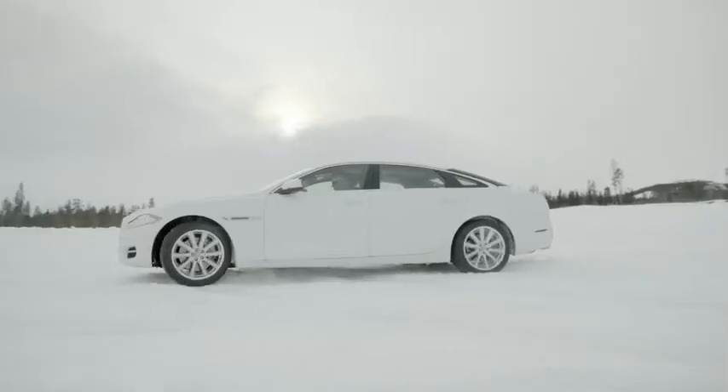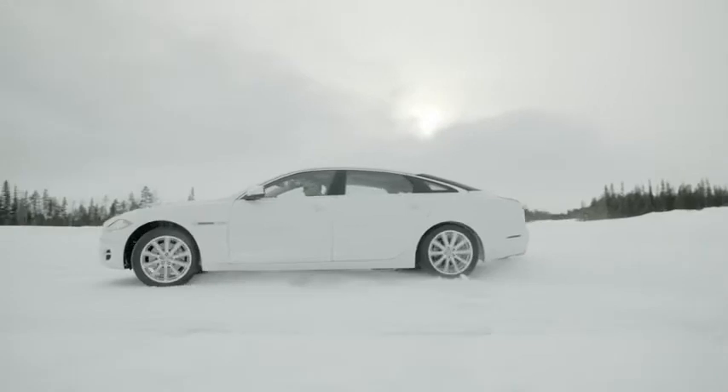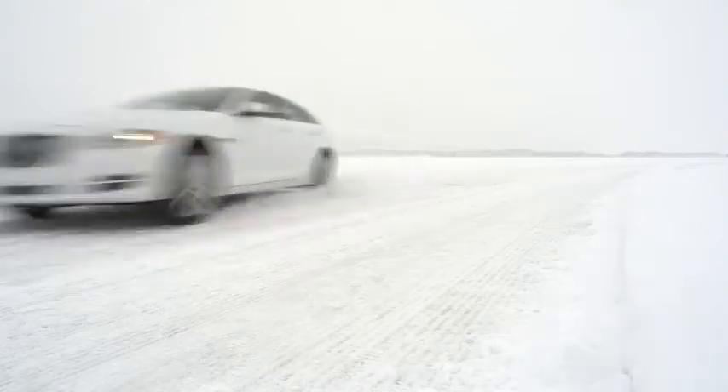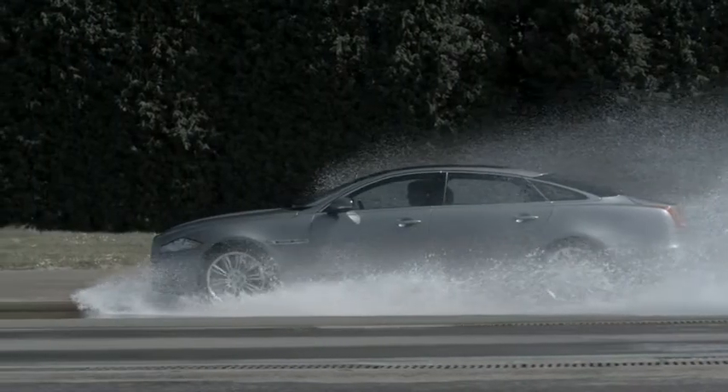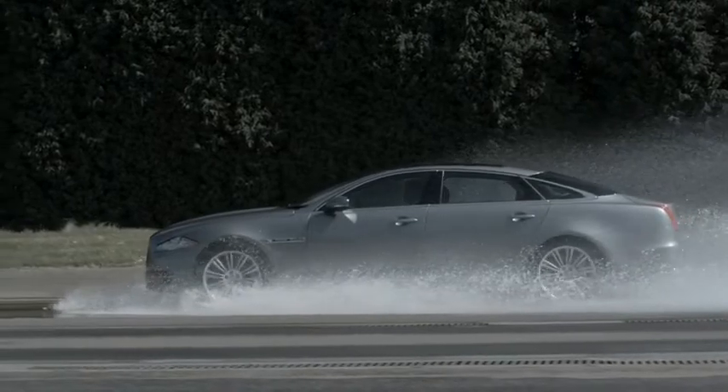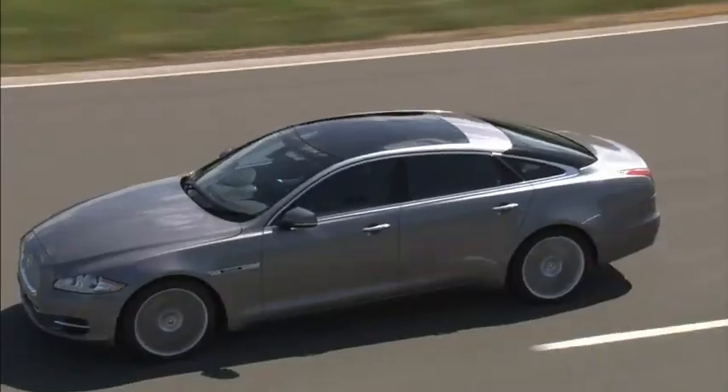AWD really isn't just about the extremes of traction on heavily packed snow but also about providing increased confidence on any surface. As the vehicle moves from a lower grip surface, maybe a wet road, and then transitions onto dry tarmac onto a higher grip surface, the system will sense that and, as it's continuously variable, it will start to move more torque to the rear axle to optimise that Jaguar driving performance.